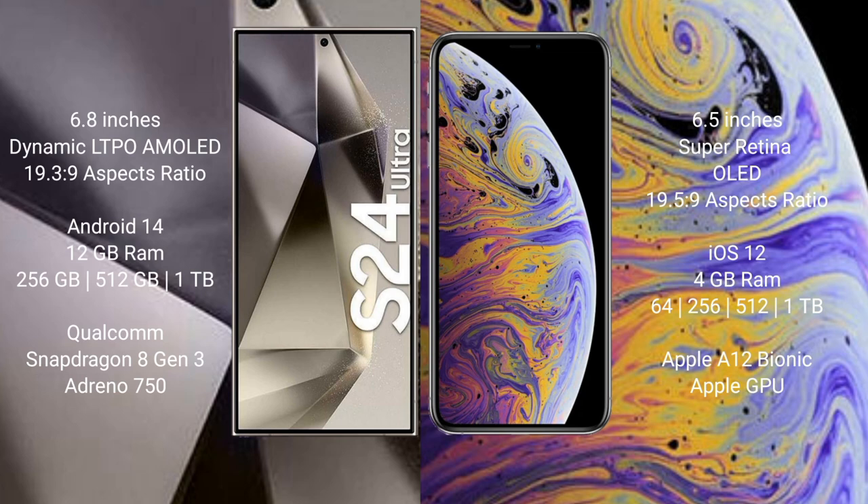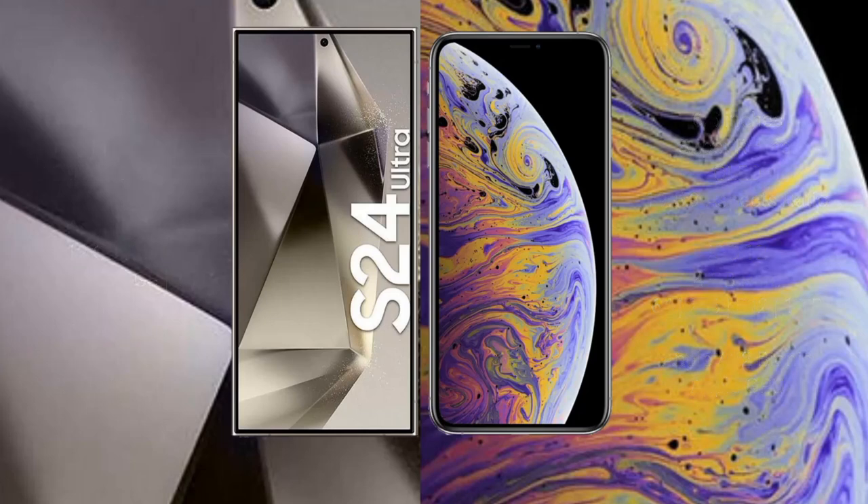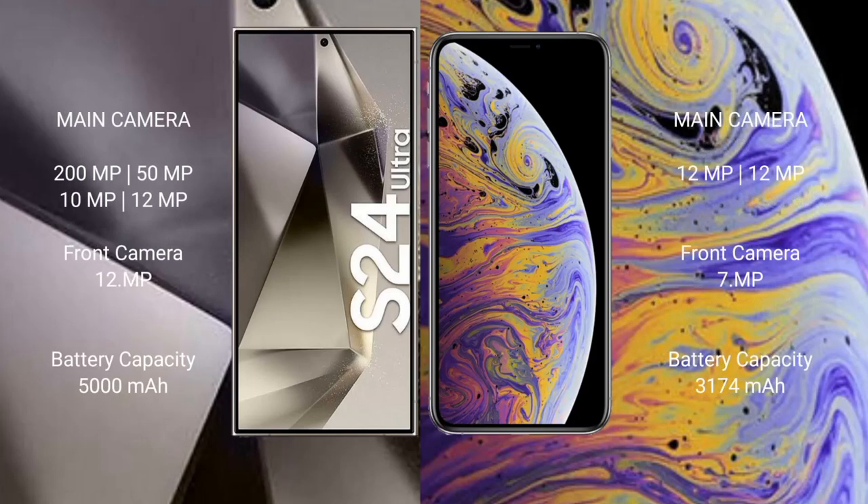The S24 Ultra is powered by a Qualcomm Snapdragon 8 Gen 3 processor with an Adreno 750 GPU. The iPhone XS Max comes with 4GB RAM and 64GB, 256GB, or 512GB internal storage, powered by the Apple A12 Bionic processor with a dedicated graphics GPU. The S24 Ultra features a quad-camera setup: 200MP + 50MP + 10MP + 12MP, with a 12MP front camera.